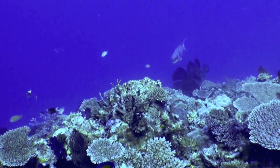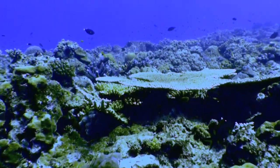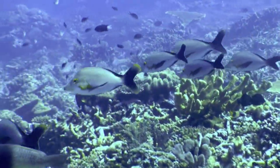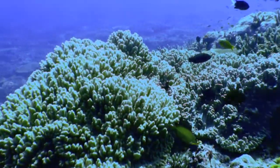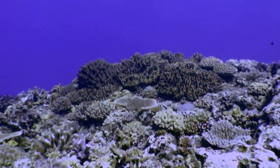Vuna Chutes, the dive site you are seeing here, is located on the southwest corner of Taveuni Island. Upon entering the water, you swim above a hard coral plateau with small undulations caressing the flat landscape. The depth of the dive ranges from 15 to 20 meters. Highlights include white-tipped reef sharks and barracuda.